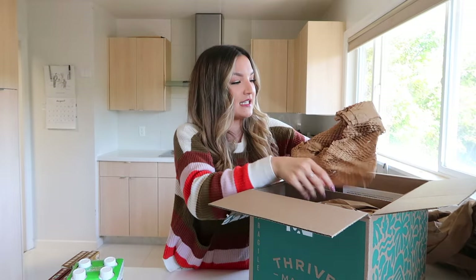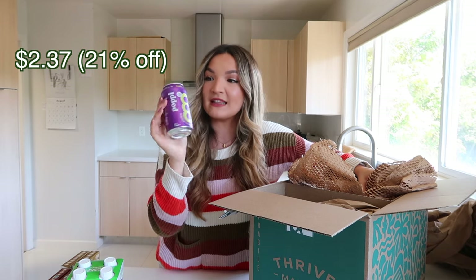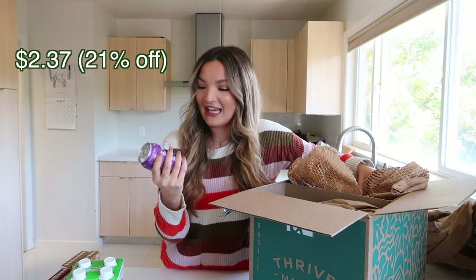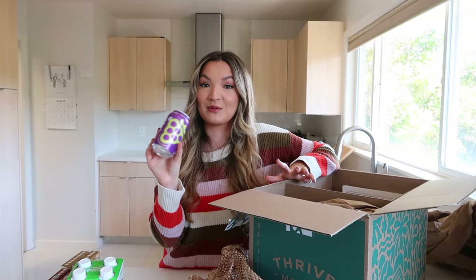I got two cans of Poppy soda in grape flavor. I love grape-flavored anything and wanted to try Poppy in this flavor. The price on Thrive Market was really reasonable because this brand is pretty expensive. I usually buy more expensive brands at Costco for the best deal, but they don't have the best flavor selection. Thrive had a really great flavor selection, so I'm definitely excited to try this.